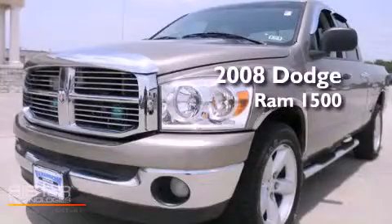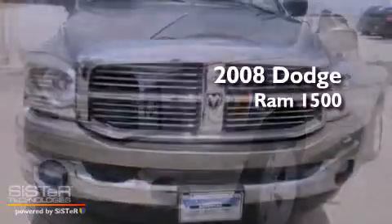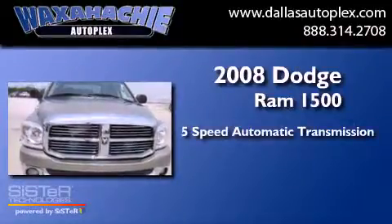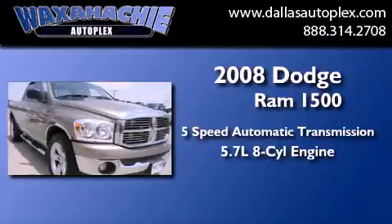This is a 2008 Dodge Ram 1500. This truck has a 5-speed automatic transmission and a 5.7-liter V8.